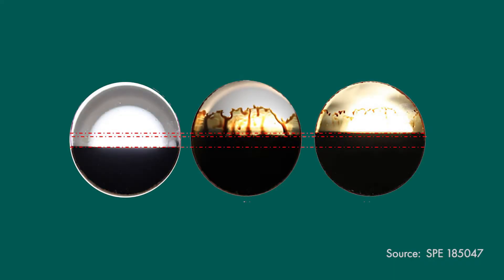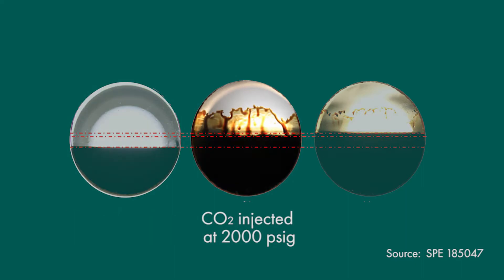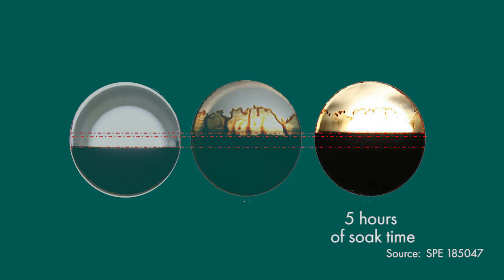This slide shows some visuals of how CO2 swells oil during the injection and soak phase. On the left hand side of the picture we see normal crude oil in a visual cell at zero pressure. The middle visual shows what happens to the oil when we inject CO2 at 2000 psi — we see an immediate swelling of the oil by approximately 23 percent. The picture on the right shows what happens after five hours of soak time: further swelling of the oil by a total of 32 percent.